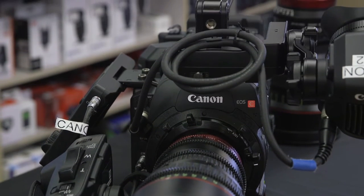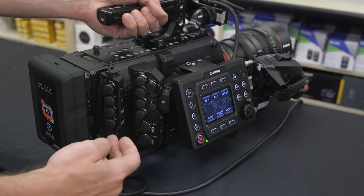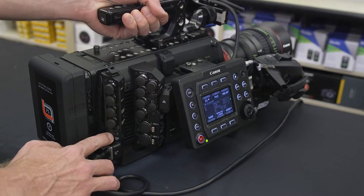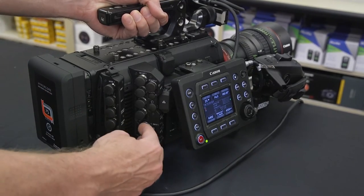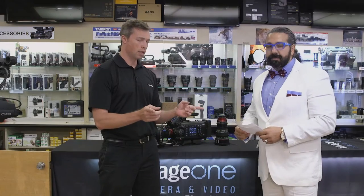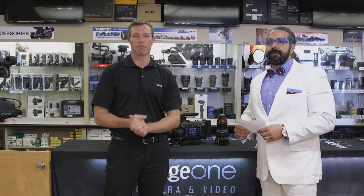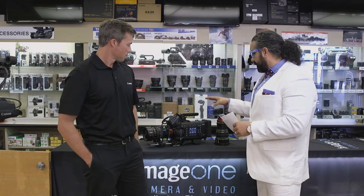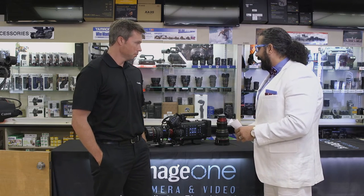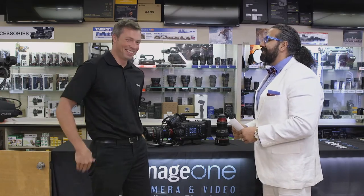Any movies, shows, or commercials shot with this? This camera is very new — it just started delivering about a month ago. A few production companies have it; Swissair just shot a commercial on it and we're going to send you the link. It looks beautiful. Maybe you can walk us through a few of the added features.